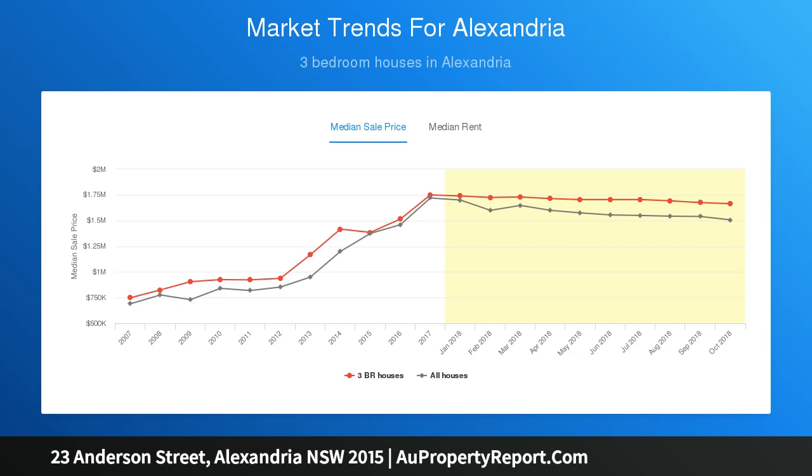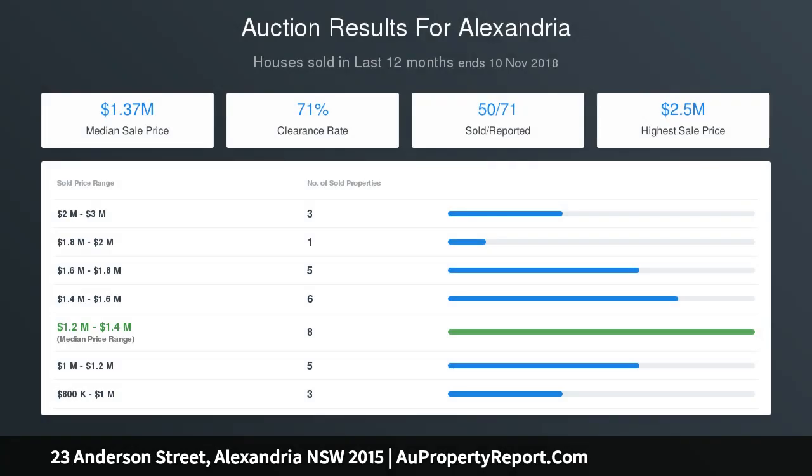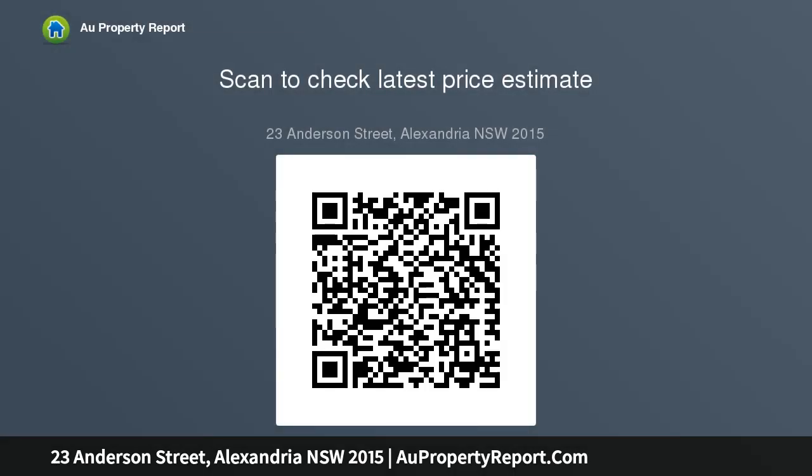Master bedroom with access to front courtyard, a huge third bedroom located on the first floor, spacious bathroom with sunken bathtub and laundry, and a north-facing terrace with side access. Walk to local parks, cafes, train station, buses and Technology Park. Architect's plans on hand for a complete rebuild for a five-bedroom, three-and-a-half-bathroom home.